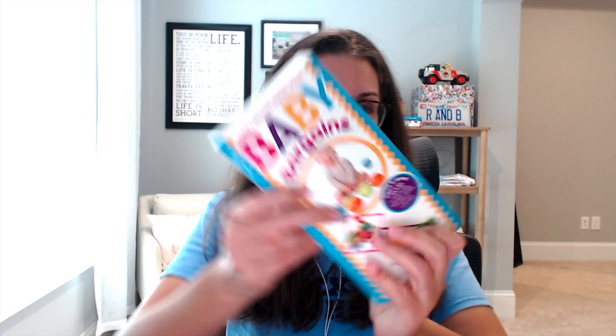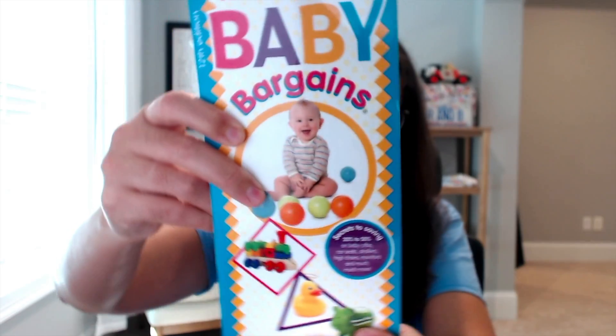If you try to do all of this stuff just by reading reviews on Amazon, going and seeing what your friends have put on their registries, it's really just going to take a long time. Enter Baby Bargains.